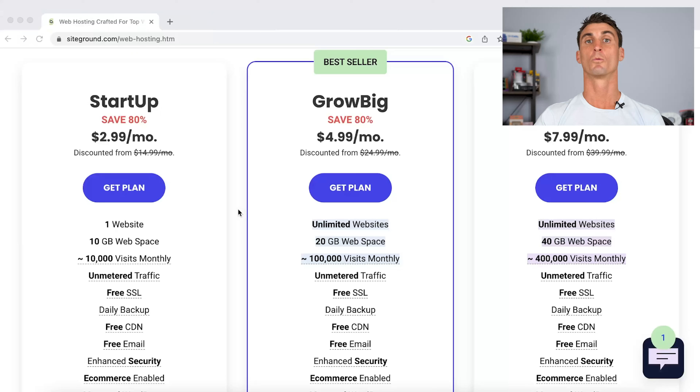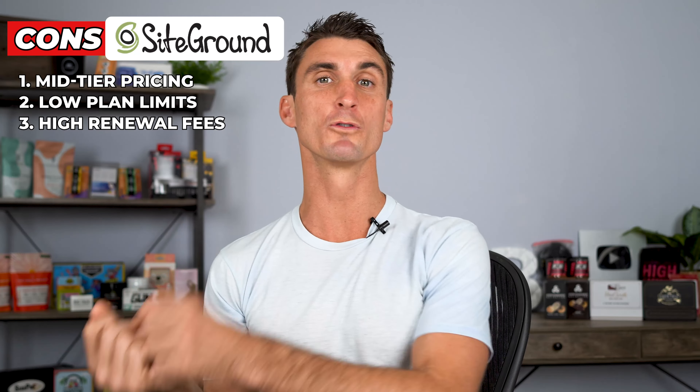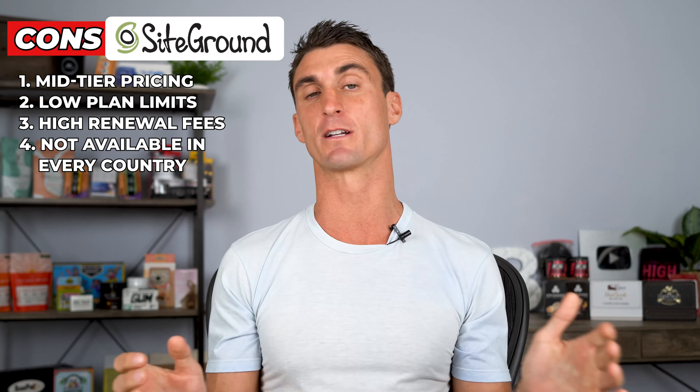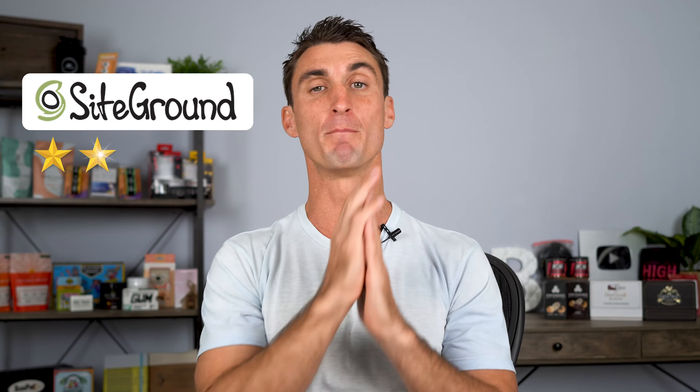Another big con with SiteGround is they have pretty low plan limits. With their lowest plan, you can only have one website, you only get 10 gigabytes of web space, and you're only allowed 10,000 monthly visits — which means if you're planning on uploading a lot of images and videos, SiteGround might not be the best option. They also have high renewal fees and are not available in every country — for instance, it's not available in India. SiteGround used to be my favorite hosting company, but I recently changed my recommendation.